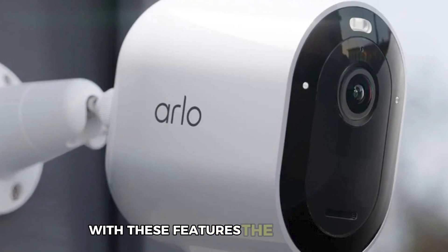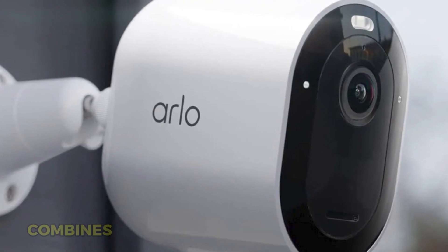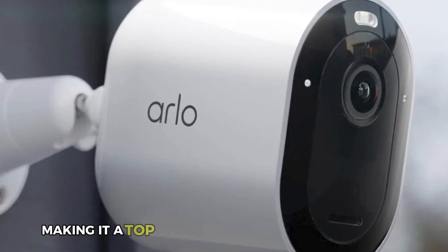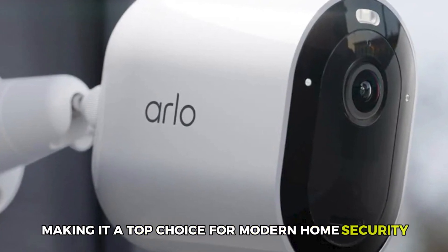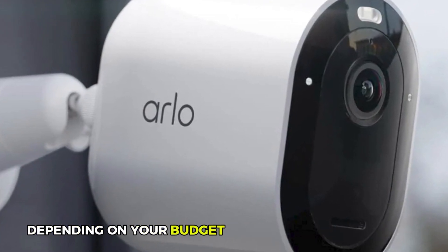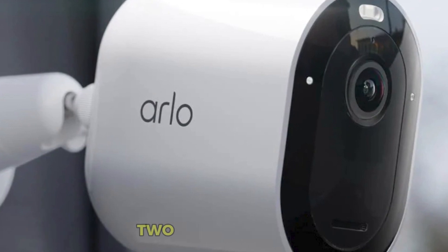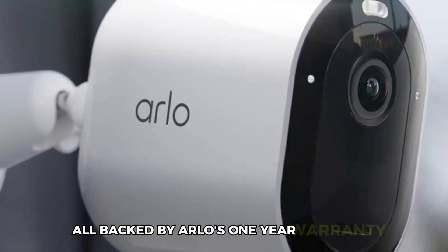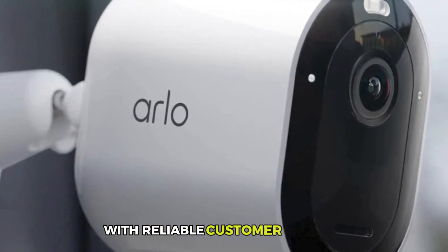With these features, the Arlo Pro 5S combines top-notch performance with ease of use, making it a top choice for modern home security. Depending on your budget, you can get a pack of one, two, or three cameras, all backed by Arlo's one-year warranty with reliable customer support.